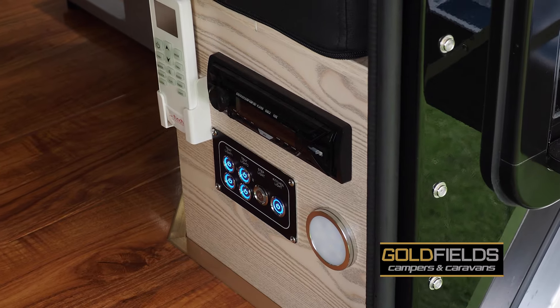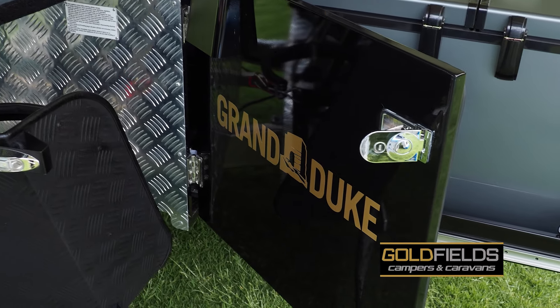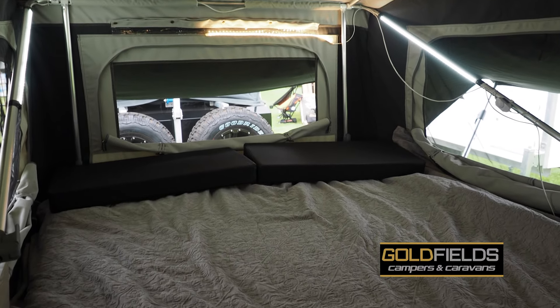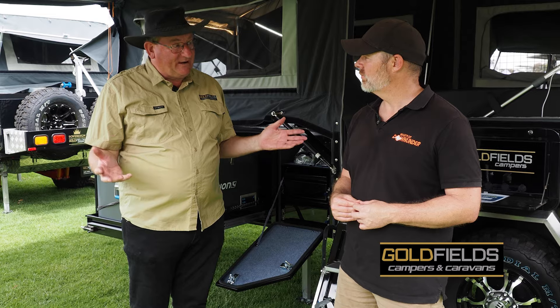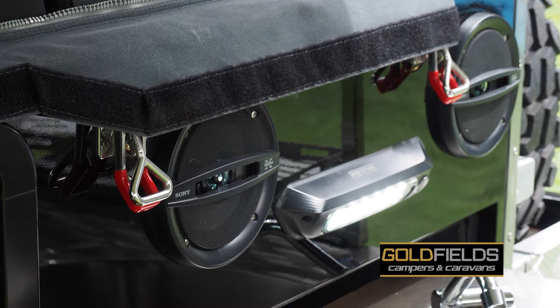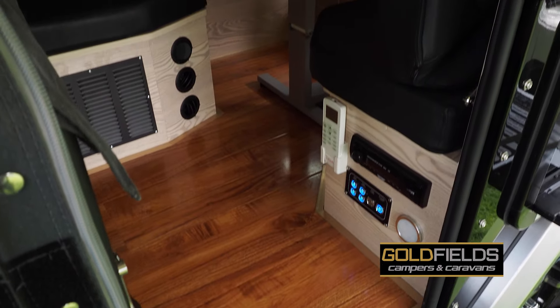Storage is a big thing these days — you can pop a camper cover over the top, or if it's shedded that's even better. It's really good, easy, and very affordable — it's half the price of a hybrid or caravan. So affordability comes into it too. Getting started from a swag or rooftop tent, moving into a camper trailer is a really fun way of getting out there.